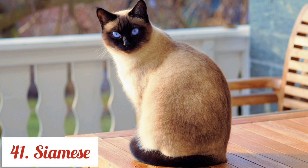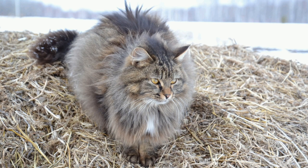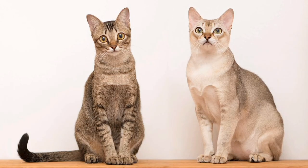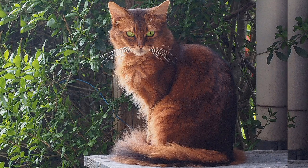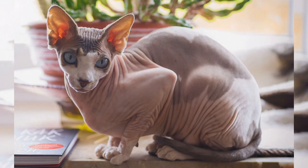Siamese. Siberian. Singapura. Somali. Sphynx.